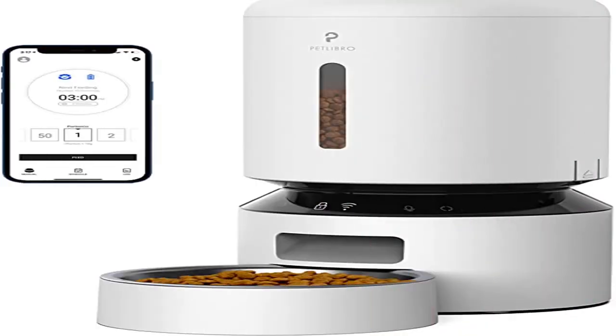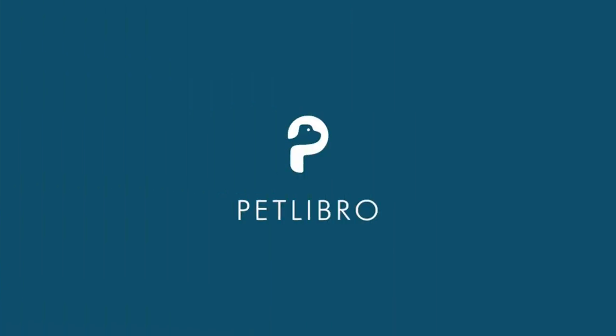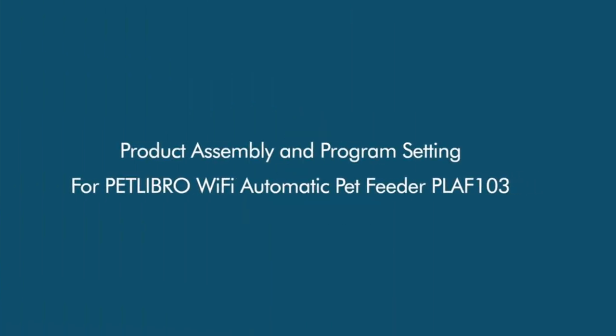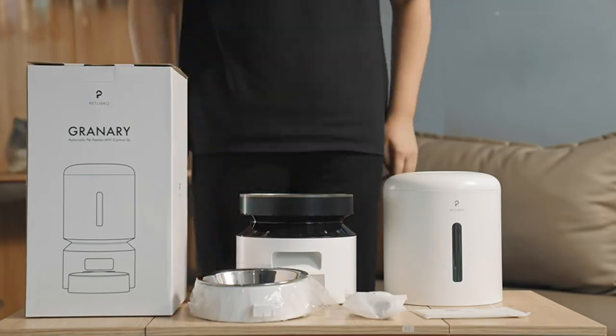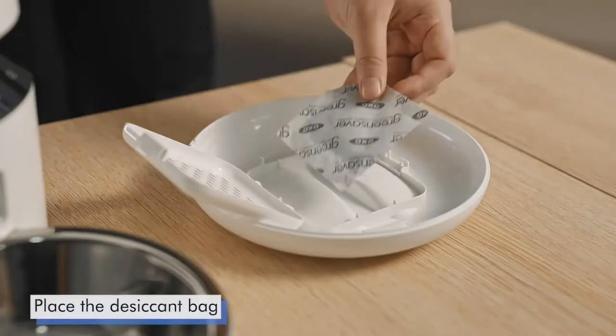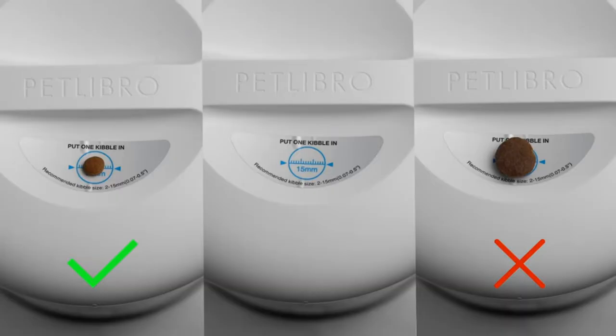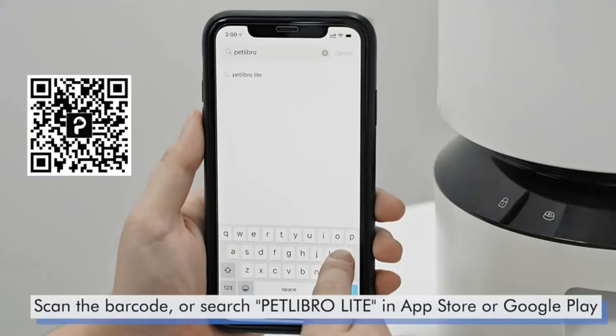Product 3: PETLIBRO 5G Wi-Fi Cat Feeder with App Control for Pet Dry Food. Convenient App Control: Wi-Fi Automatic Cat Feeder can connect to 5 GHz and 2.4 GHz Wi-Fi networks. Program and monitor your pet's meals anywhere, anytime through the PETLiBRO app on your iOS or Android smartphone. You can set up to 10 meals per day with 1 to 50 portions per meal.